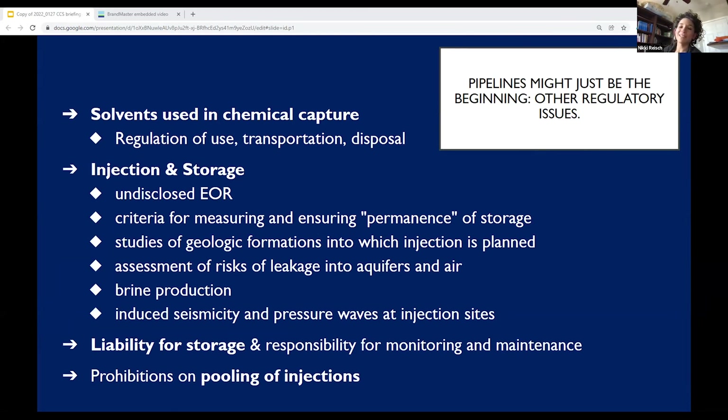It's important that regulators consider other aspects of the CCS process beyond transportation, because with the pressure to build out carbon capture and storage across the country, those other dimensions may well affect the state. That includes upstream issues around the capture process as well as downstream issues around injection and storage. The solvents used in the chemical capture process need to be regulated — both their use, transportation, and disposal. The Council on Environmental Quality has noted there has been insufficient study and regulation with regard to the effects of those chemicals on air pollutants and air quality in the vicinity of industrial facilities equipped with capture — another dimension that remains understudied and underregulated at the federal level.